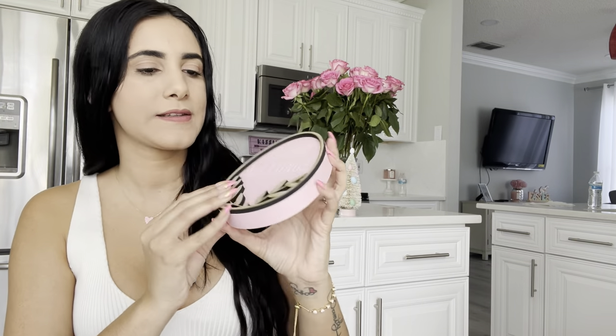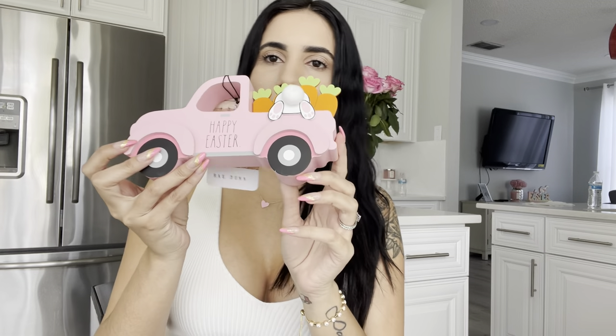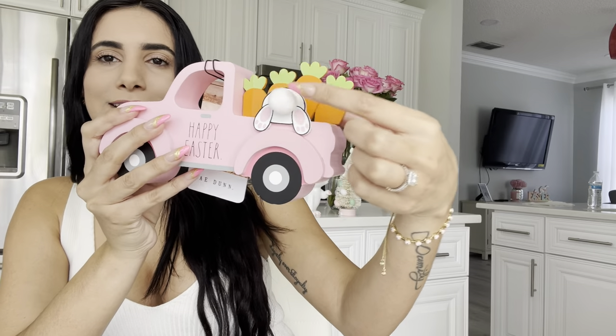This cute little Easter blessing egg I got from Home Goods. I'm not sure where I'm going to put it yet, but I grabbed it because it was pink, obviously. I also got this cute little truck that says 'Happy Easter' with a little Easter bunny with a little tail. Super cute.